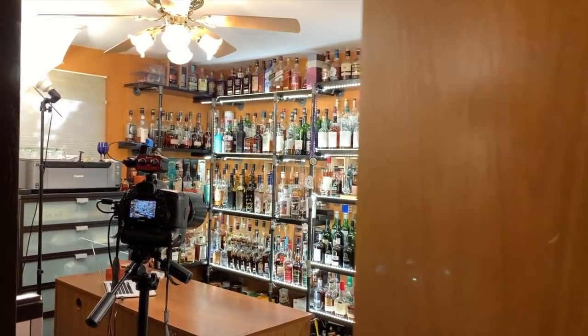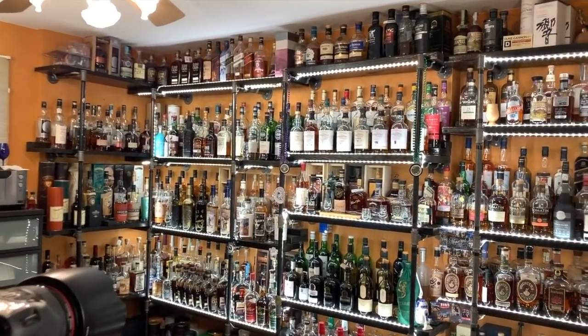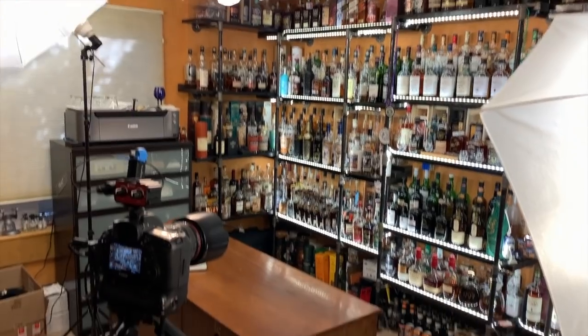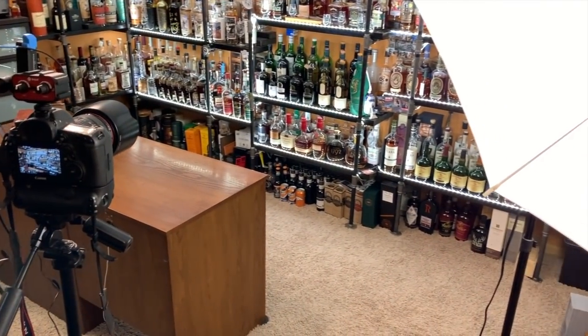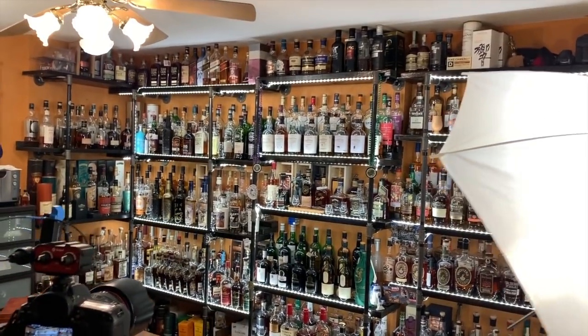Hey, this is Scott with the Scotch Test Dummies. You're about to get an inside, behind-the-scenes look at my office, my whiskey collection, and where we shoot from. I am in my basement — this is the door — so let's go find out what we've got. As we enter into the office, I've got the camera set up here recording so we can get a look at my collection. Come into the room and you can see there's a desk that I sit at — it's a smaller bedroom.